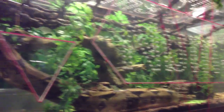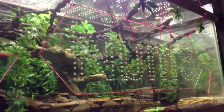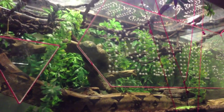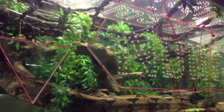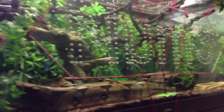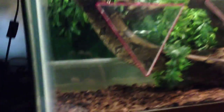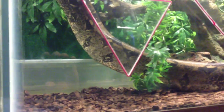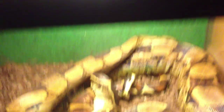Comfortably Numb — there he is, in his tank. Looks like he's got some competition over here. But we know you were getting it done, buddy — don't worry, props. You just needed a little rest. When I put him back in the tank, the first thing he did was go into the water dish and soak his whole body. He stayed in there for a couple of hours, and now he's out and about.